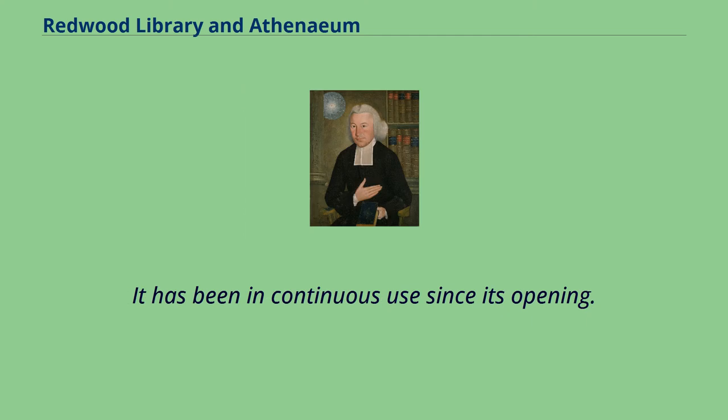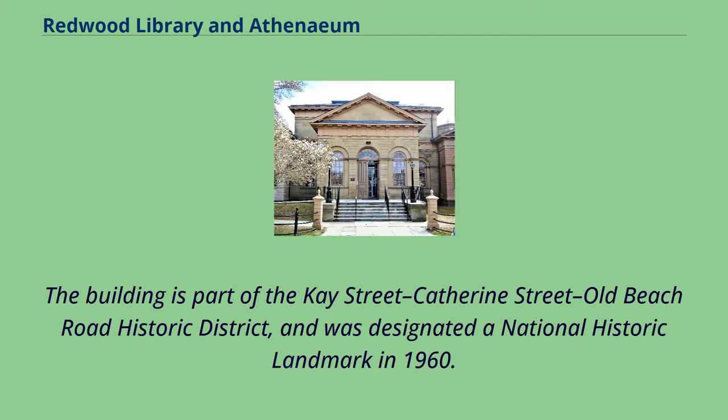It has been in continuous use since its opening. The building is part of the K Street–Catherine Street–Old Beach Road Historic District, and was designated a National Historic Landmark in 1960.